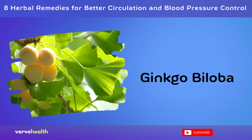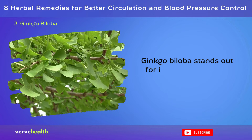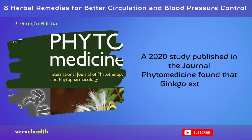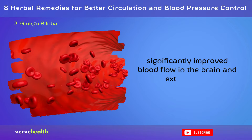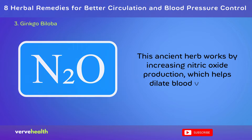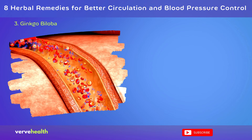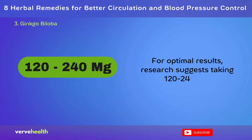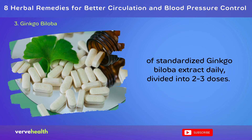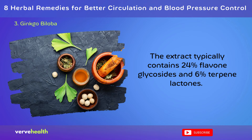Number 3: Ginkgo Biloba. Among the top herbal remedies for improving circulation and blood pressure control, ginkgo biloba stands out for its well-researched benefits. A 2020 study published in the Journal of Phytomedicine found that ginkgo extracts significantly improved blood flow in the brain and extremities. This ancient herb works by increasing nitric oxide production, which helps dilate blood vessels, and by reducing blood stickiness, allowing for smoother circulation. For optimal results, research suggests taking 120–240 mg of standardized ginkgo biloba extract daily, divided into 2–3 doses. The extract typically contains 24% flavone glycosides and 6% terpene lactones.